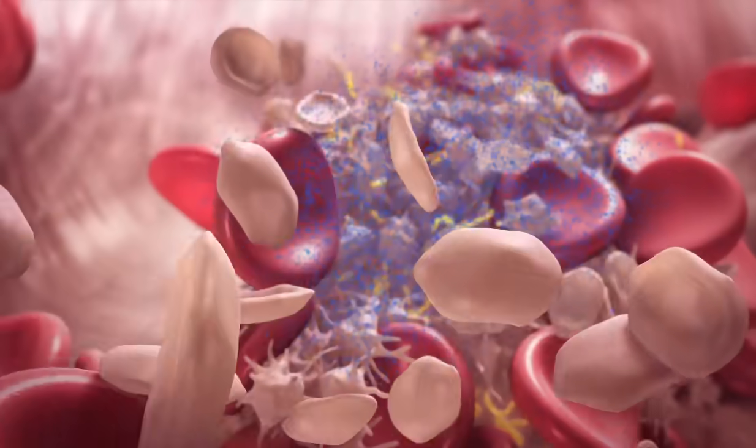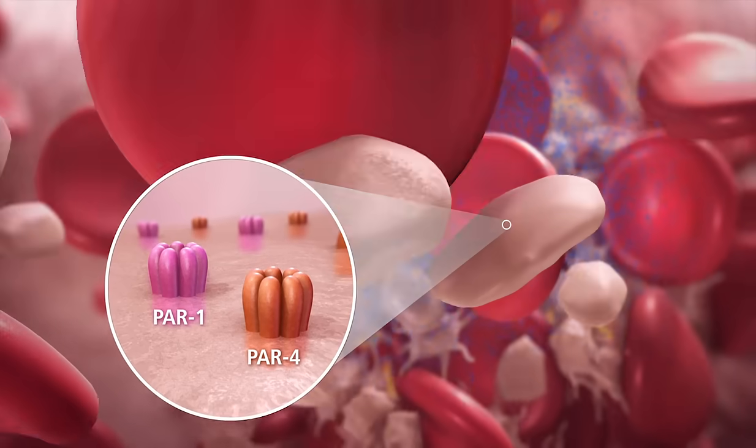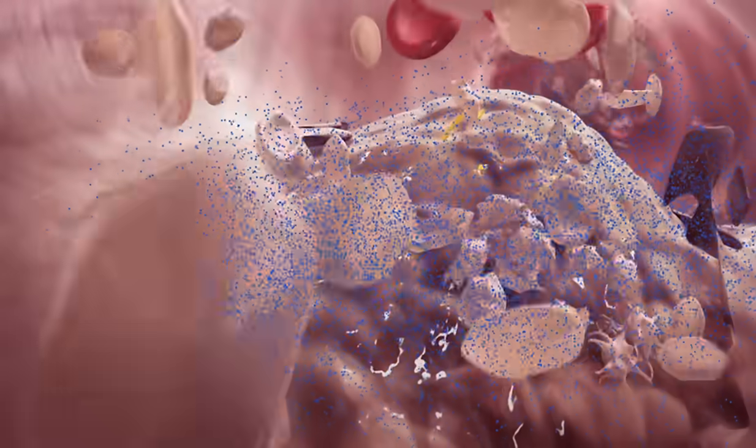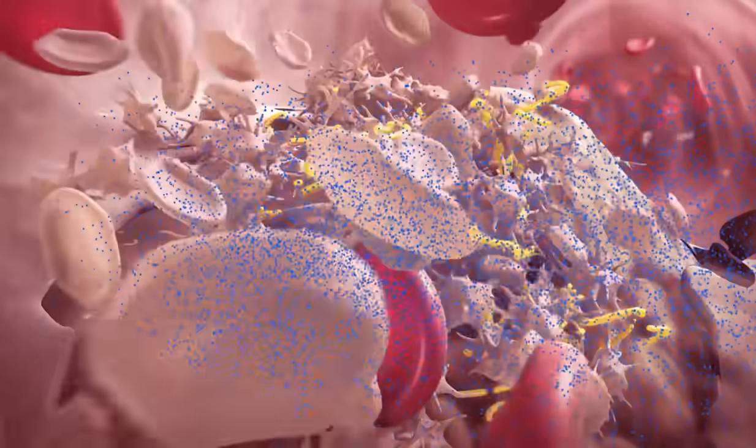Thrombin also leads to further platelet activation via PAR receptors located on platelets, thereby increasing platelet aggregation. This activation doesn't only happen in the blood flow, but occurs predominantly on the plaque surface.